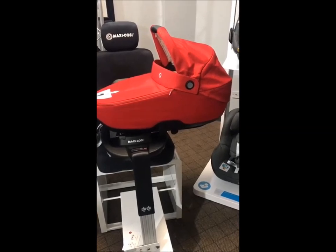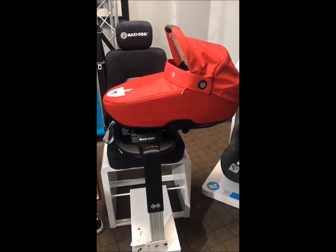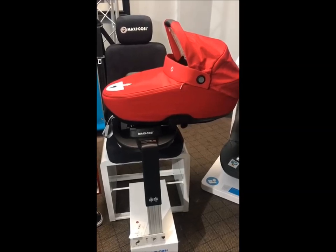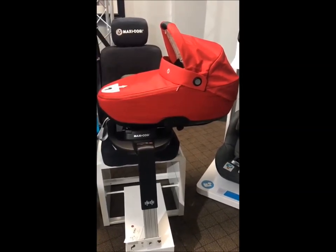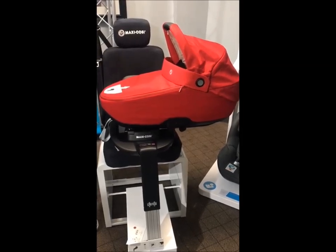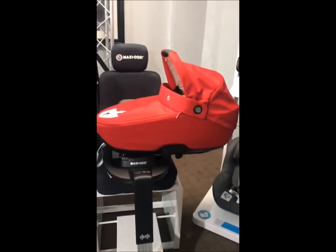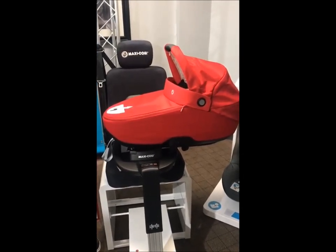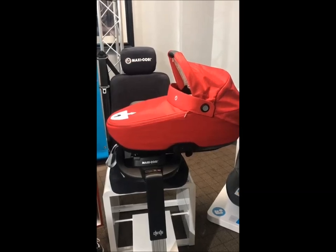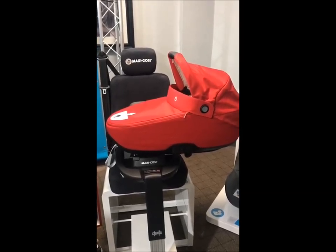The idea behind i-size and R129 was reducing the force on the head, neck, and spine. Even when you've got them rearward facing, there's still an element of them being thrown slightly. With this, because they're lying at 180 degrees, they're actually pivoting into the impact — the crash test shows the body rotating and rolling. Then the harness brings them back into the lie-flat position, so there's no stress to those areas whatsoever.